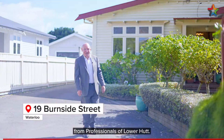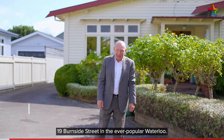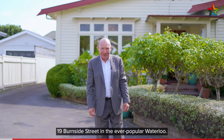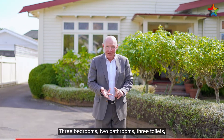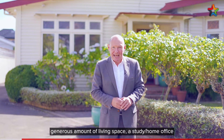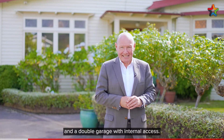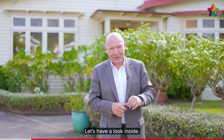Hello, my name's Mark Phillips from Professionals of Lower Hutt and today I have a truly stunning family home to show you. 19 Burnside Street in the ever popular Waterloo. Three bedrooms, two bathrooms, three toilets, generous amount of living space, a study slash home office and a double garage with internal access. I could say a lot more — let's have a look inside.